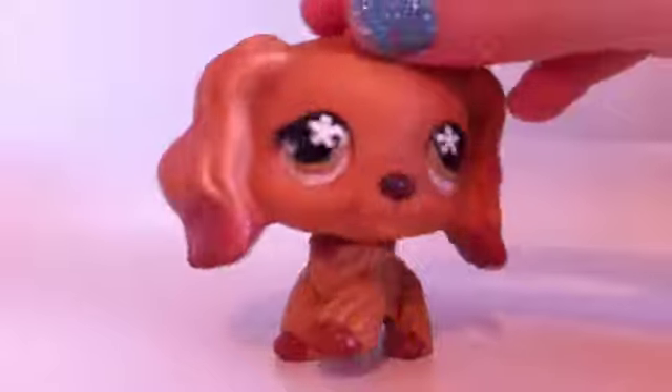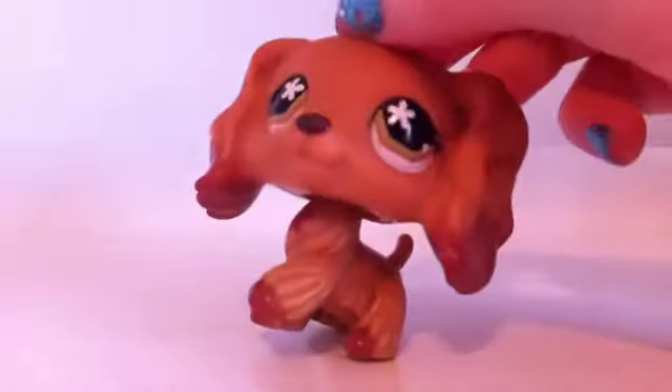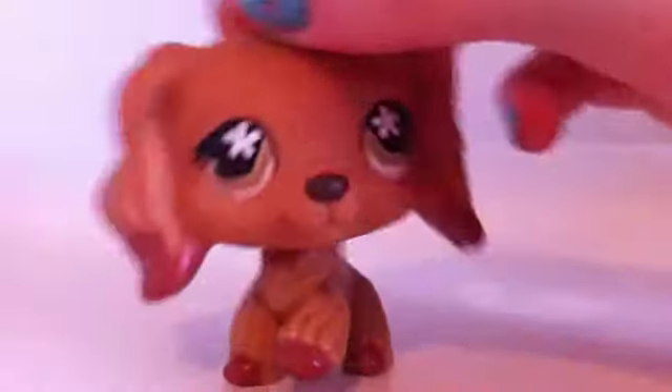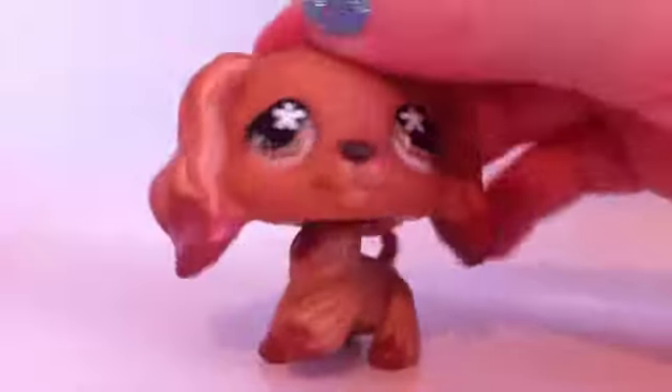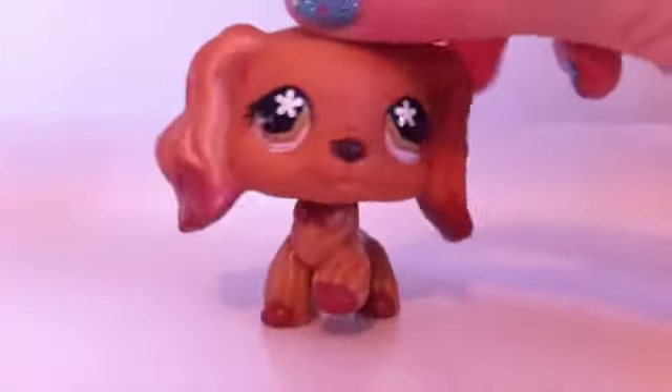So if you want any of these pets, just PM me or comment below. I think I would like it better if you would comment just so I can round all of the people up. Just let me know which ones you want. Bye.